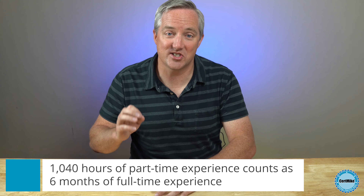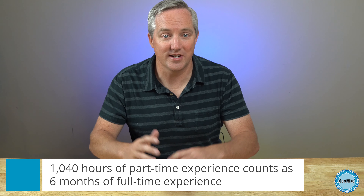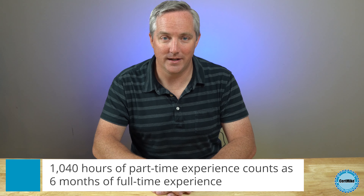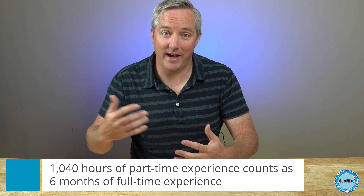If you had part-time experience working at least 20 hours a week in the field, you can also apply that experience toward the CISSP requirement. In that case, ISC Squared will credit you with six months of full-time experience for every 1,040 hours that you worked part-time. You can combine part-time and full-time experience to reach the five-year requirement.